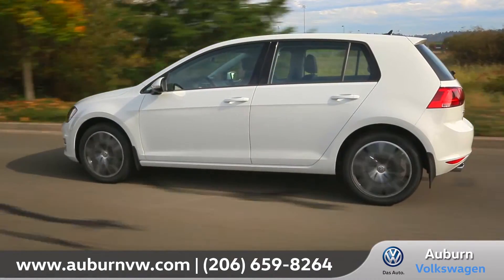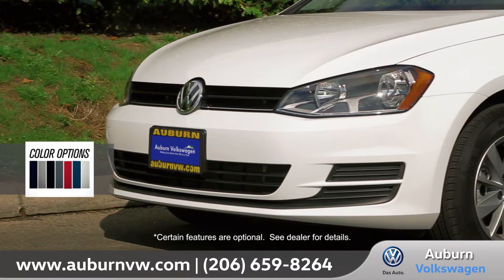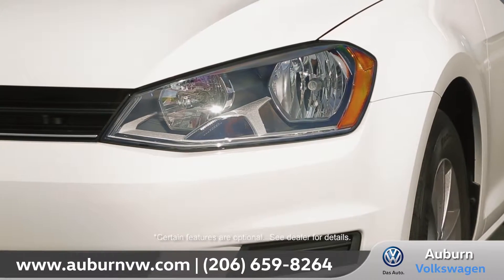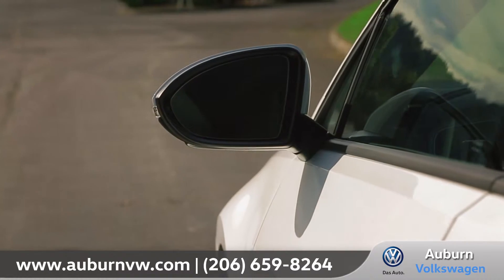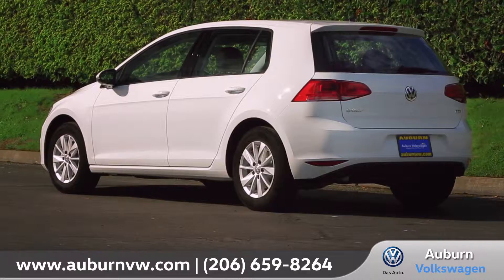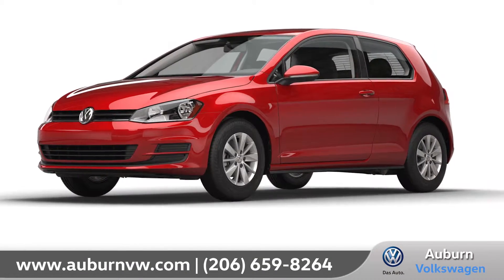Come with us as we take a closer look. Chrome grille accents set off the front fascia of the Golf. Powerful halogen headlights with available corner-illuminating fog lights help light up the night. Available 17 and 18-inch wheels add style, while heated side mirrors with integrated turn signals make sure it's clear which way you're headed. In addition to the four-door model, the Golf is available in a two-door variation.